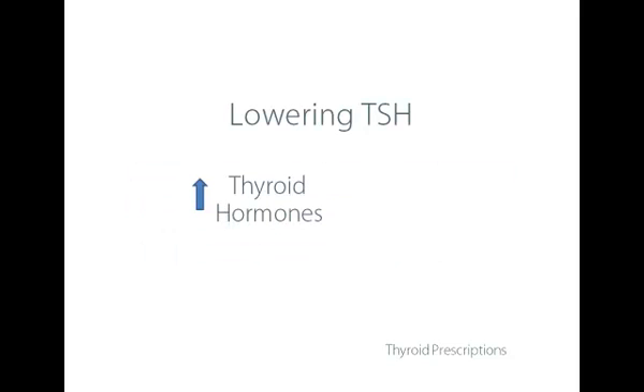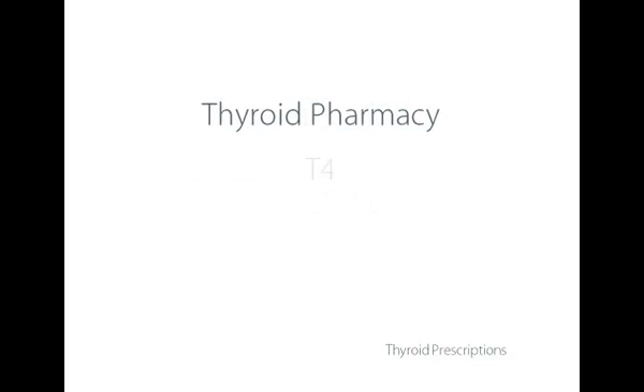The only way to increase thyroid hormones is through thyroid medication. If we can increase thyroid hormones, it will lead to a decline in TSH and therefore reduce thyroid inflammation. I wish there was some other way of lowering TSH, but it's the only way I've found to resolve this dilemma. So let's talk about thyroid pharmacy.